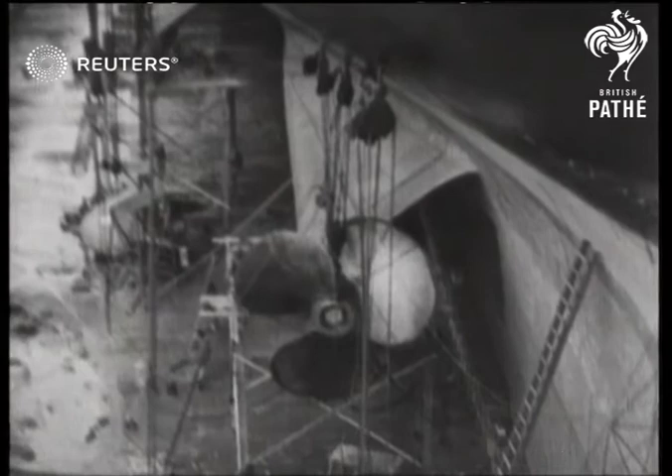They were made in England. So Britain will take some of the credit if the Normandy sets the Atlantic record.